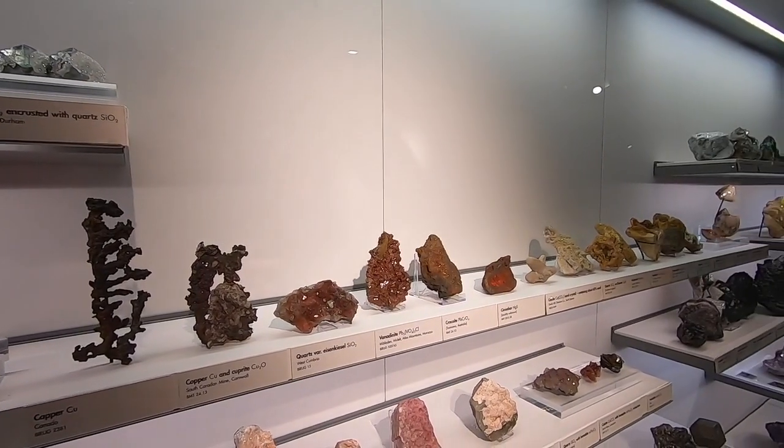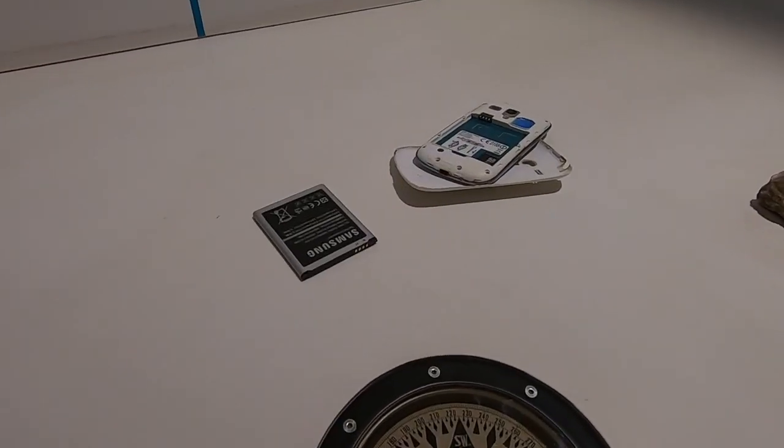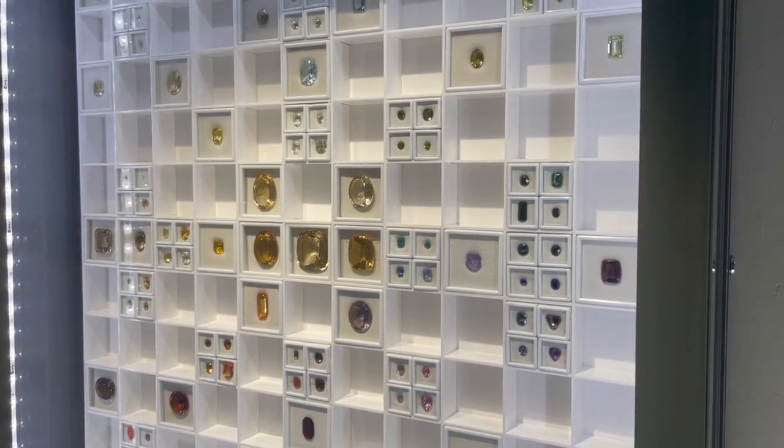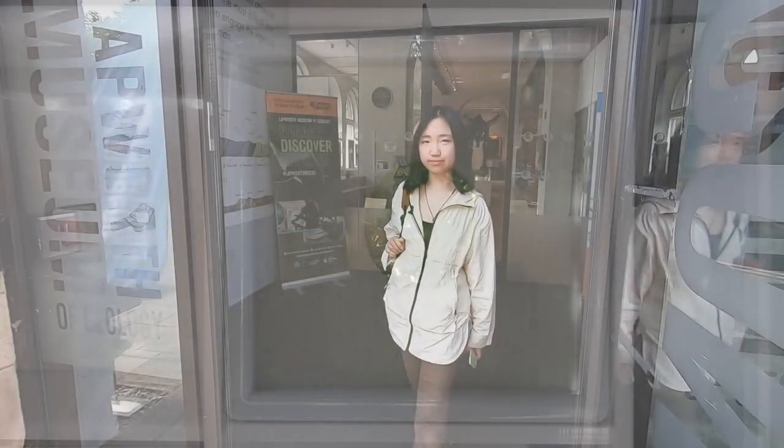Just because some things look worthless doesn't mean they can't be valuable. Take the old mobile phones in your drawer and recycle them. The elements they contain are rare earth materials, each special in their own way. So the next time you gaze at your mobile phone, reflect on its true worth — not just for you, but for the planet you want to live on.